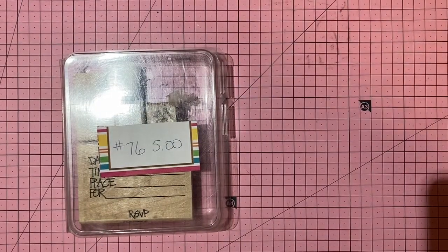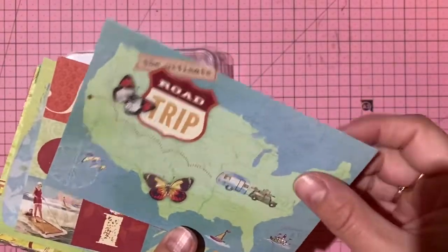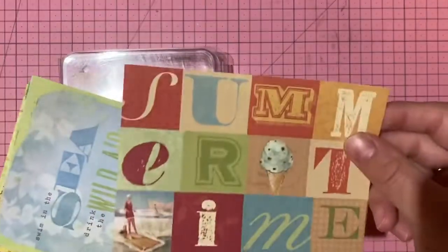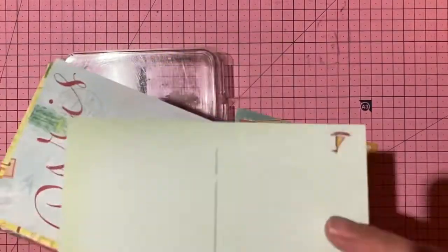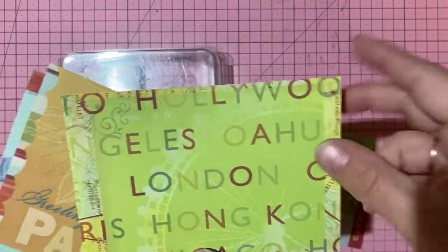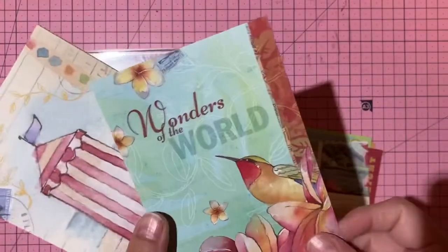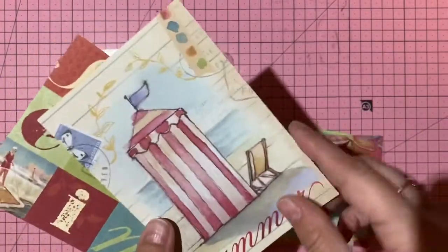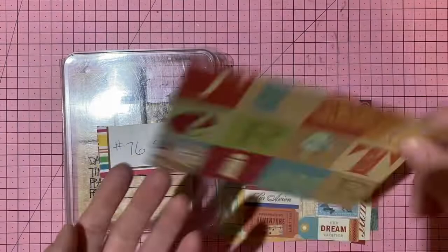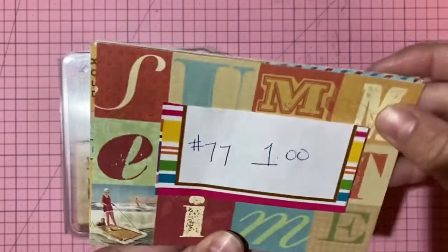K and Company double-sided journaling postcards — called 'Summertime' collection. Super cute images: Oahu, paradise, wonders of the world. One dollar for all of them — number 77.